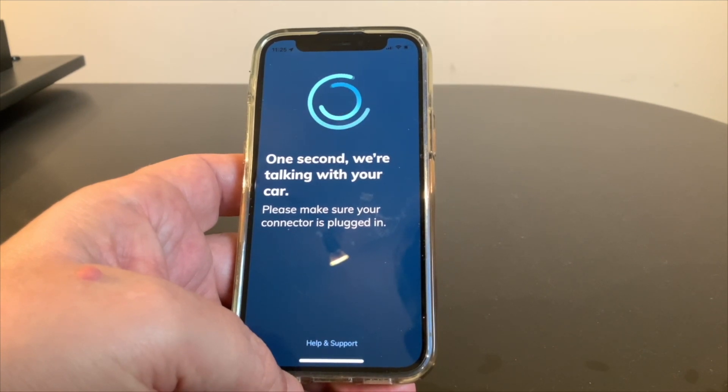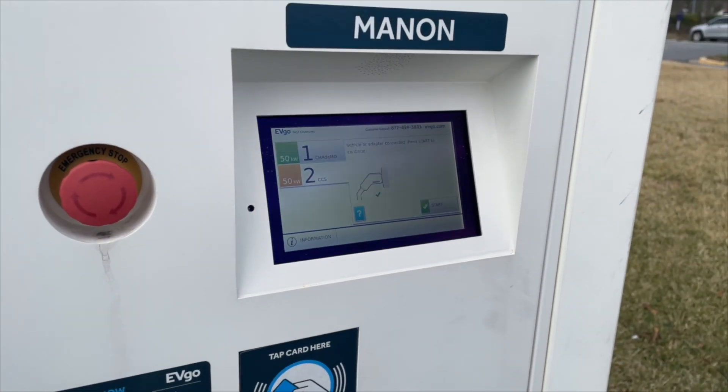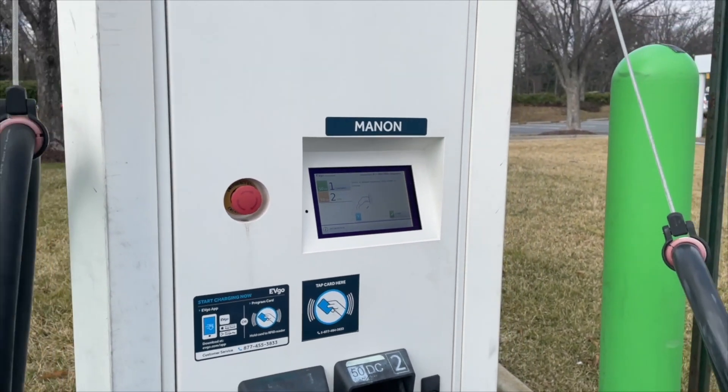You can also wave your EVGO card where it says 'tap card here,' and you can always call the customer service number.